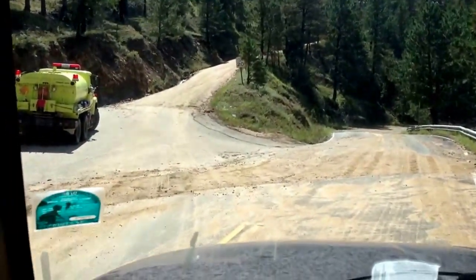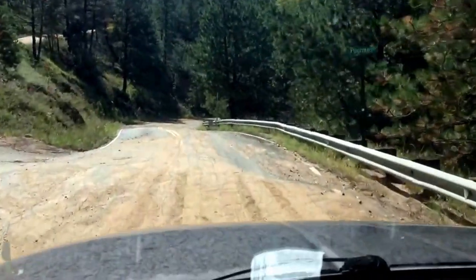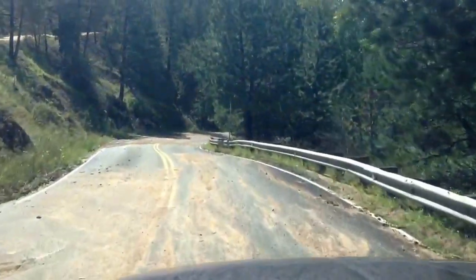Okay, Monday the 16th, Poor Man Road and Four Mile Canyon. Let's go check it out, see what it looks like today.